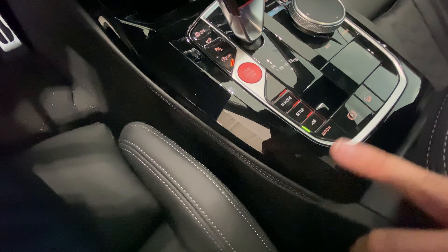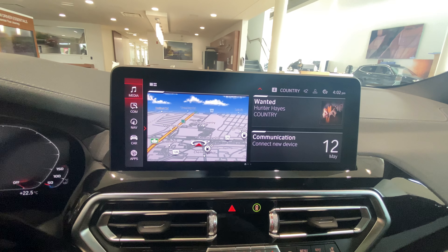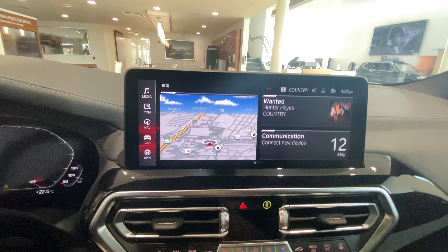You get the stitching as well with the M logo. You have the M mode set up, this is the exhaust. Auto hold, electronic parking brake, nice iDrive system — you can even go home. Very nice, also touchscreen.